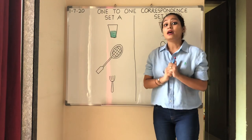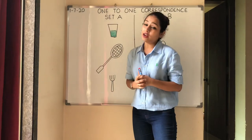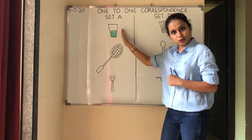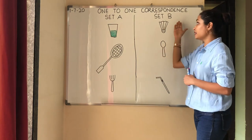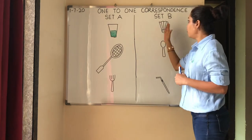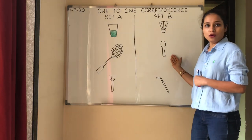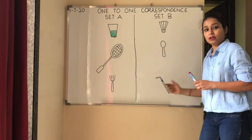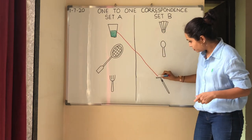We have to match objects from Set A to Set B. Let's look at the first object in Set A — it's a glass of juice. We have to match the glass of juice with an object in Set B. Will you have juice with a shuttlecock? No. Will you have juice with a spoon? No. You will have juice with a straw. So let's match glass of juice with a straw.